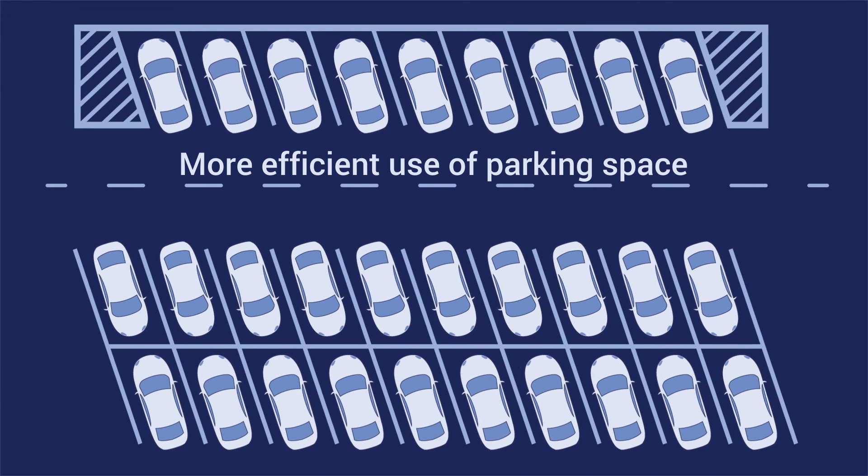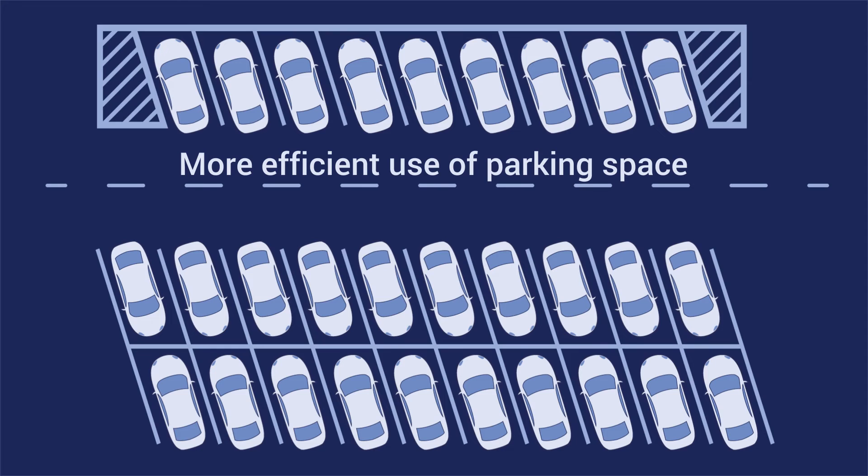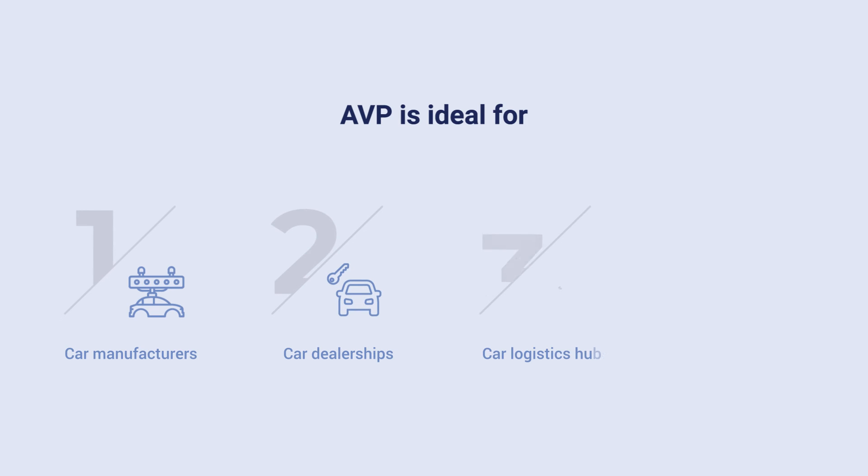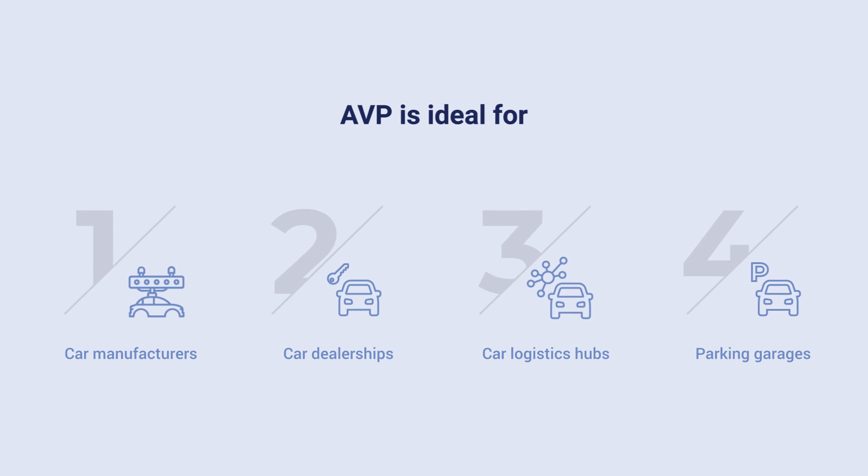With AVP, car park operators can use precious parking space more efficiently. Car buyers, on the other hand, can be sure that their vehicle won't be damaged before delivery. AVP is ideal for car manufacturers, but car dealerships, car logistics hubs and parking garages also stand to benefit from AVP.